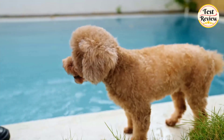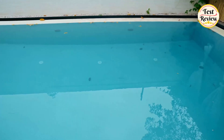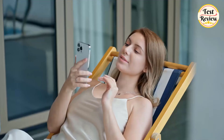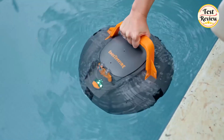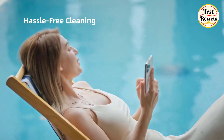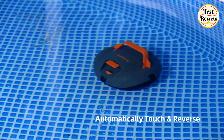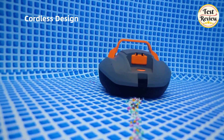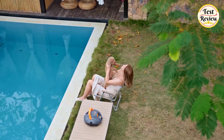Hi friends, welcome to another exciting episode of Test and Review. Today we're diving into the future of effortless pool maintenance as we unveil the top 5 best robot pool cleaners of 2024. These robotic wonders are designed to make your pool cleaning experience efficient, thorough, and hands-free. Let's explore the top contenders that promise to keep your pool sparkling clean.